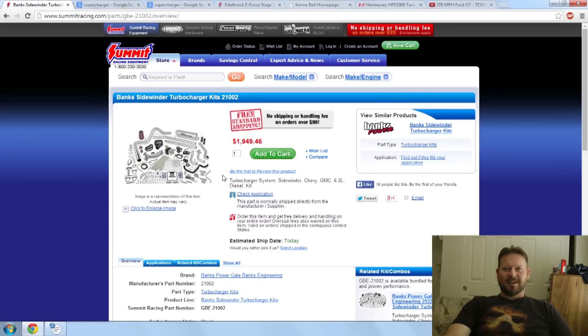Supercharging, on the other hand, we haven't talked about much at all. So we will talk about turbos versus supercharging. First off, look at this turbo kit here. It's a Banks Sidewinder turbo kit, for example. Great turbo kits, awesome quality, and a very marketable price.